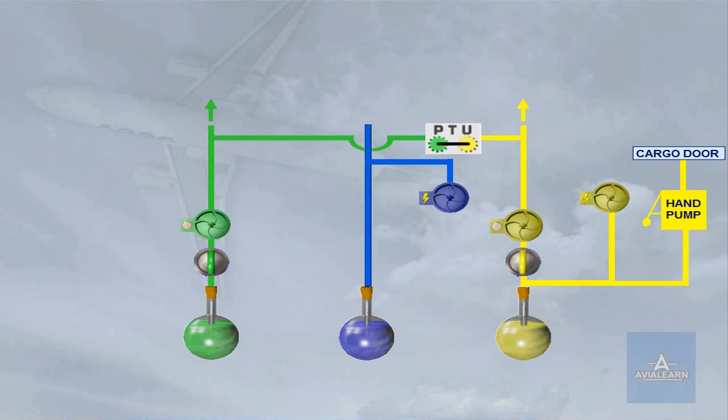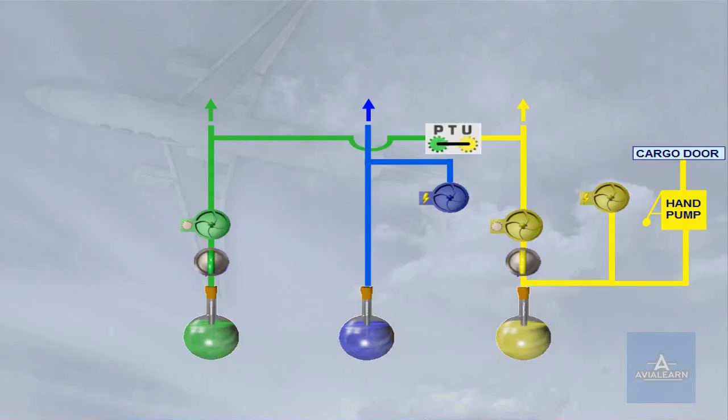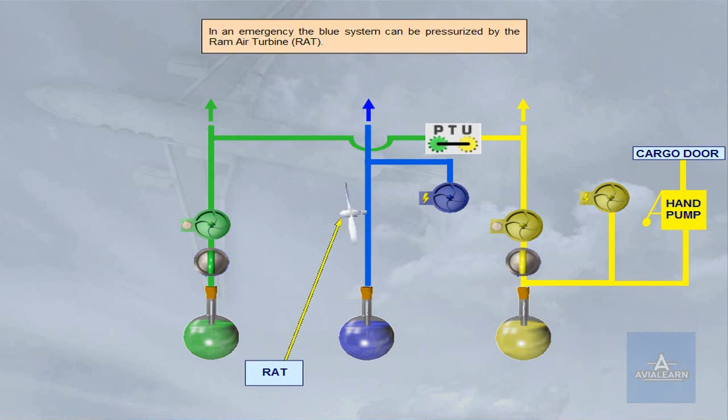The blue hydraulic system is pressurized by an electric pump. In an emergency, the blue system can be pressurized by the RAM air turbine, RAT.